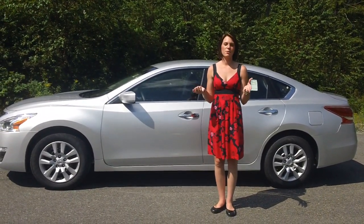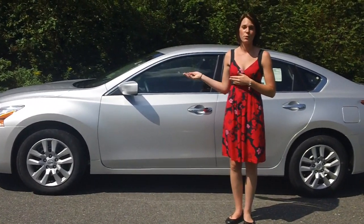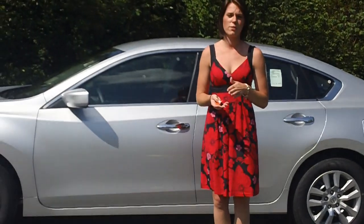Hello, Kristen Siveny here from Nissan of Saco. Today I'm here to introduce to you the completely redesigned 2013 Altima. I just want to go over a few of my favorite features of this car.